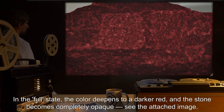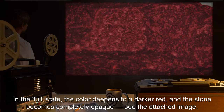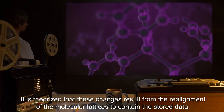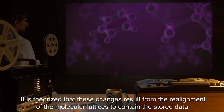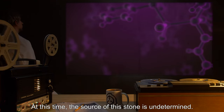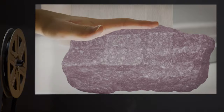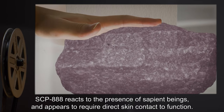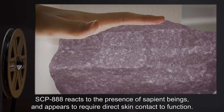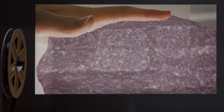In the full state, the color deepens to a darker red and the stone becomes completely opaque — see the attached image. It is theorized that these changes result from the realignment of the molecular lattices to contain the stored data. At this time, the source of this stone is undetermined. SCP-888 reacts to the presence of sapient beings and appears to require direct skin contact to function.